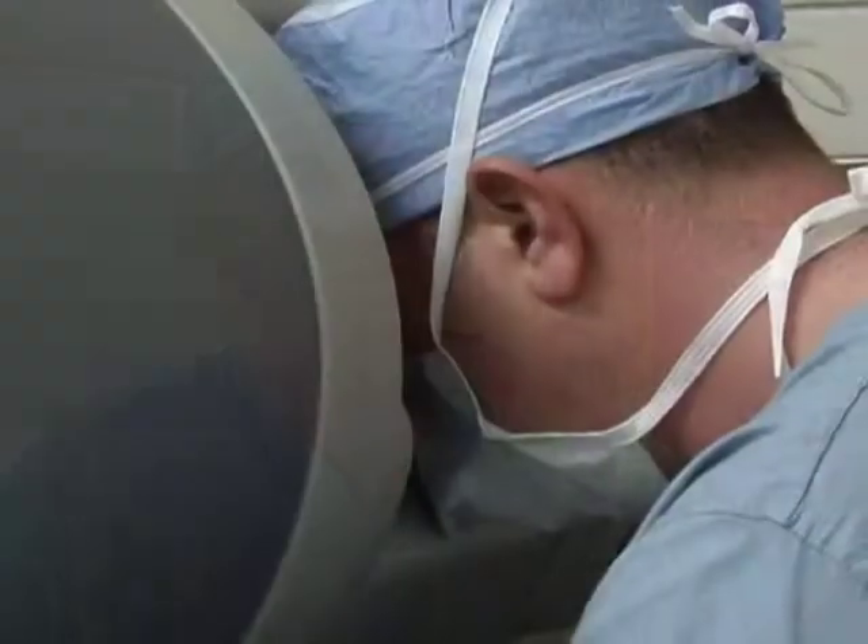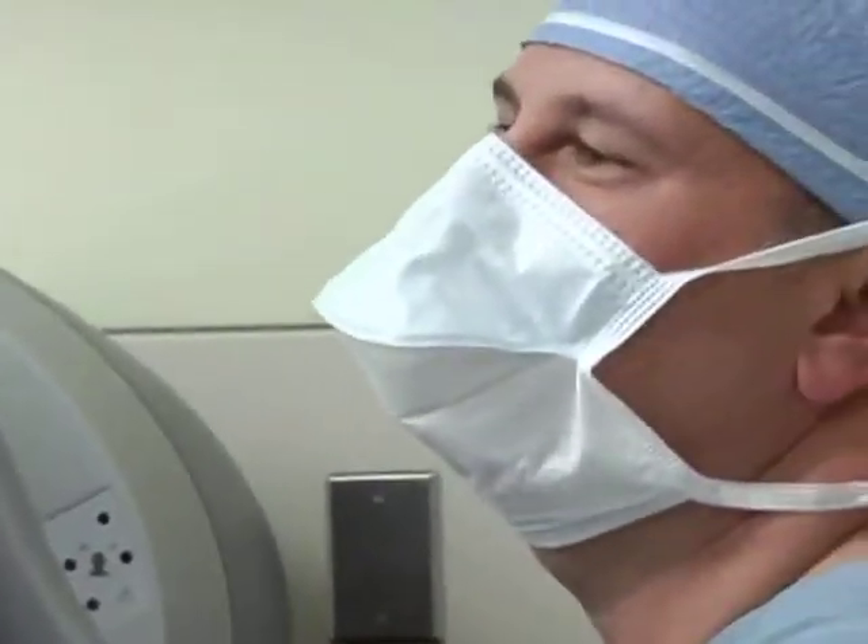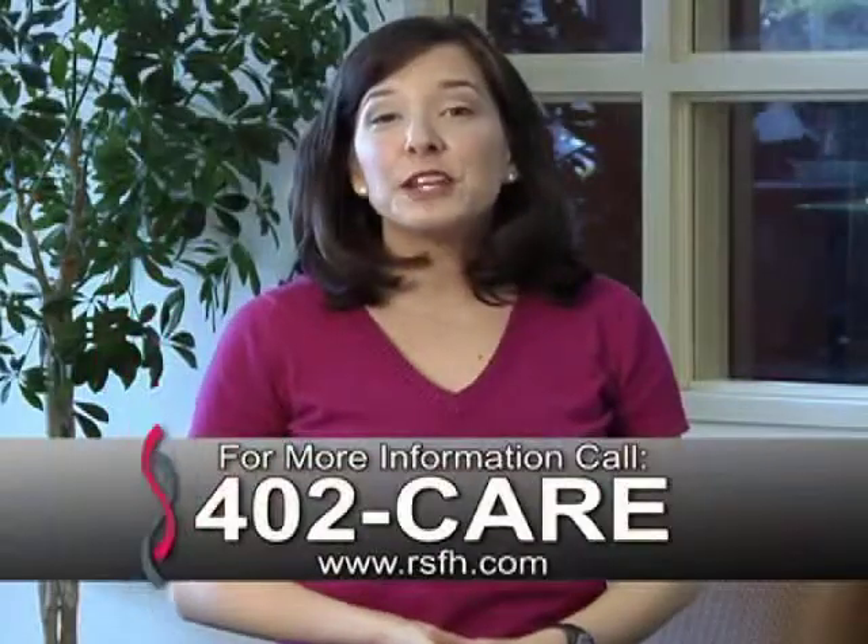This is just one of many procedures that Roper St. Francis has made minimally invasive for patients in the Lowcountry. It just speaks volumes for Roper that they constantly have a commitment to bringing in the newest in surgical technology and minimally invasive techniques.